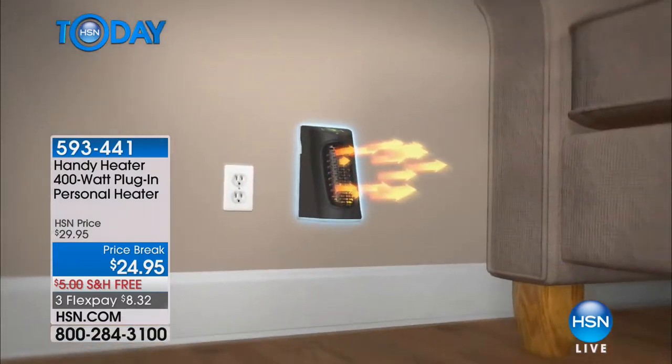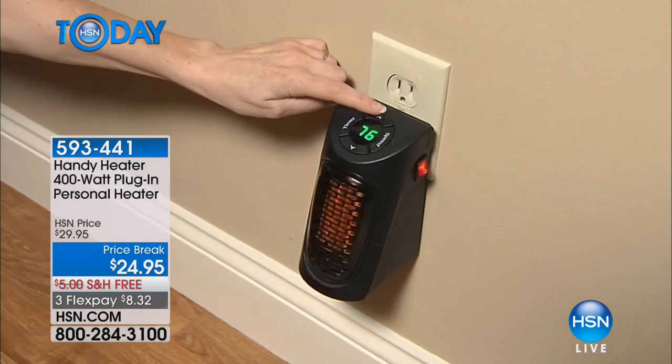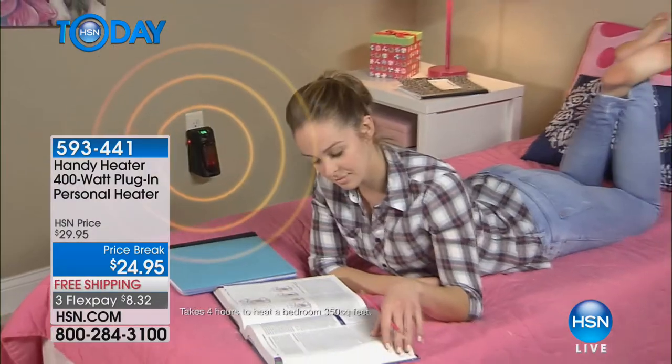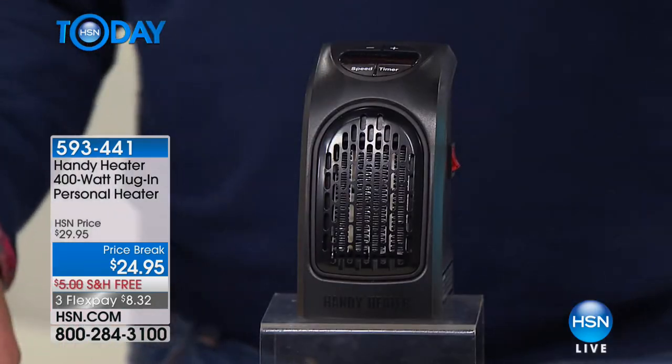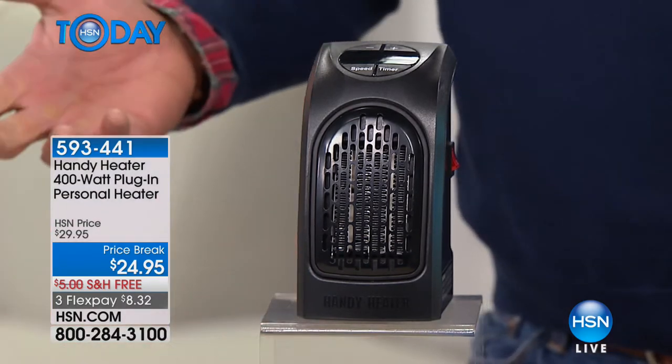We're looking for great ways to get instant heat. What I love about our next item is it heats the area that you're in, so you're not wasting energy heating spots you don't need. It's called the Handy Heater — a 400-watt plug-in personal heater. The cold weather is here to stay for at least another two or three months.